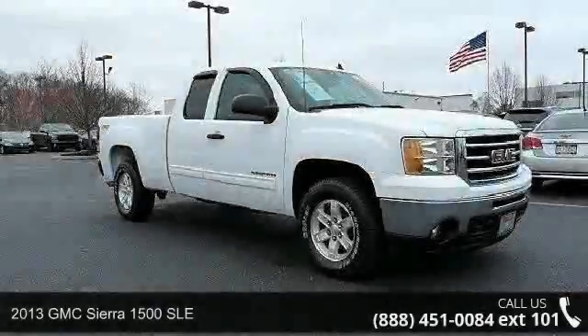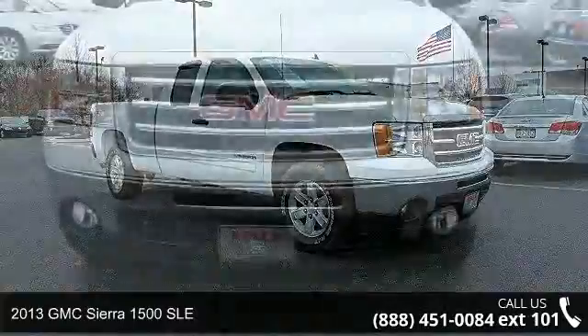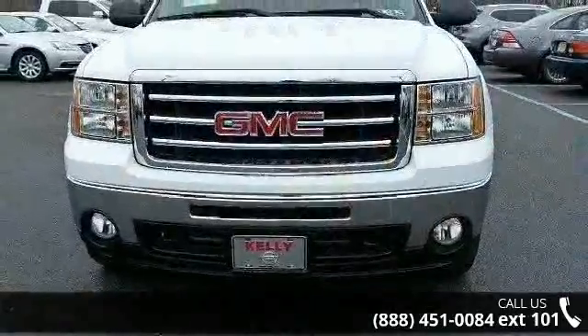Check out this 2013 GMC Sierra 1500 SLE. If you are looking for an automobile with great features, look no further.